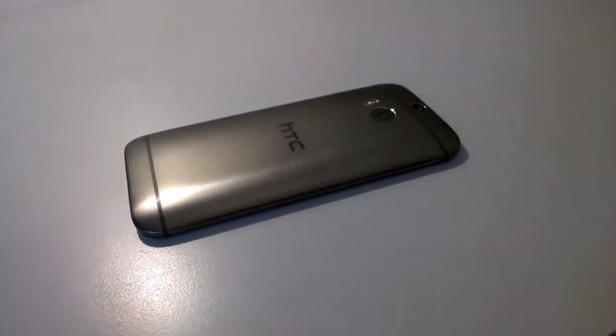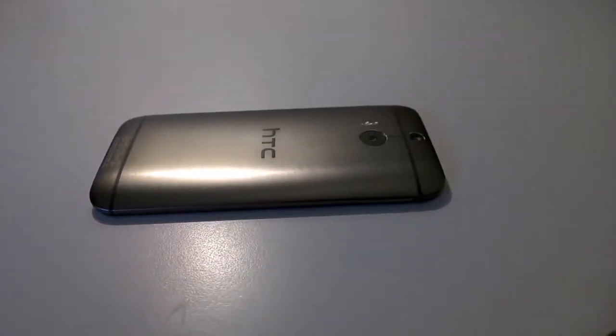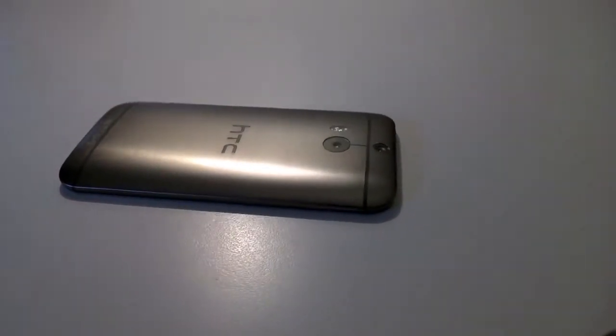The first HTC One, the M7, was probably the best phone of 2013. Will the M8, the new HTC One, be the very best of 2014? Well, let's find out. This is Tine and this is the HTC One M8.